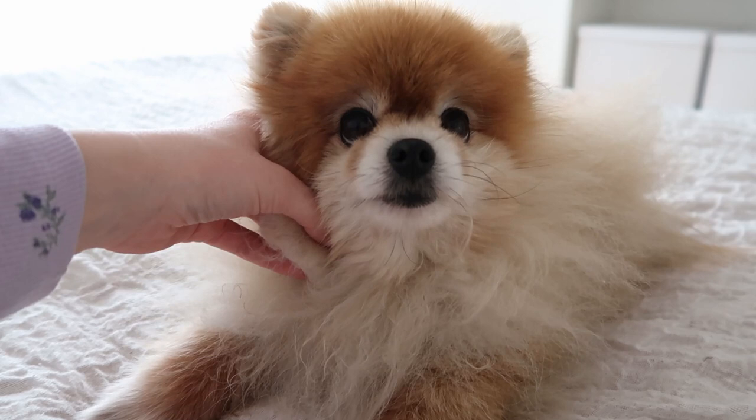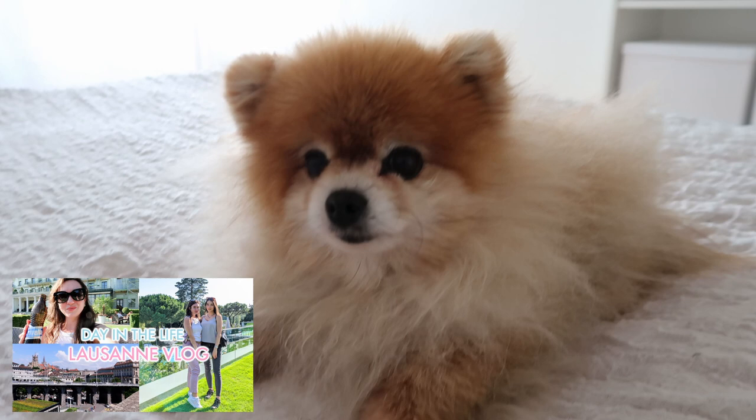Then we're going to go out for the coffee date with my friend at the Beau-Rivage Palace in Lausanne - I've probably shown you that place a few times already. As you can see, I'm actually in my bedroom right now - I never film here, I usually film in my glam area or the living room. But now let's get going with the Pomeranian cleaning and I'll pick you up right after.